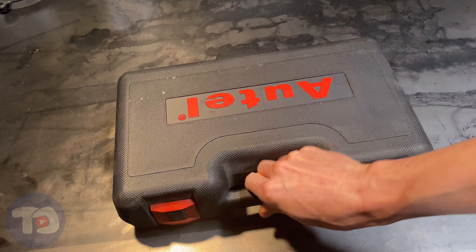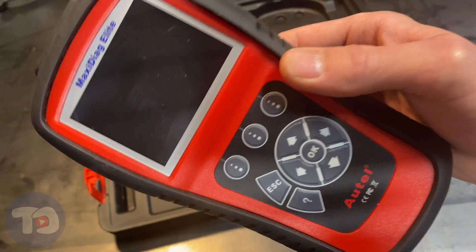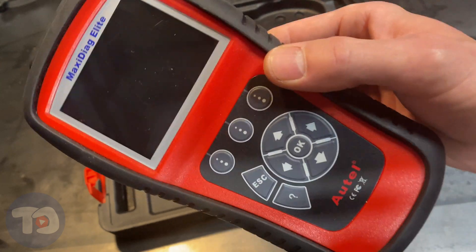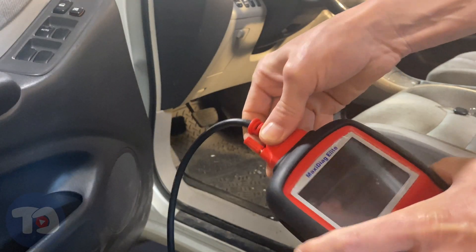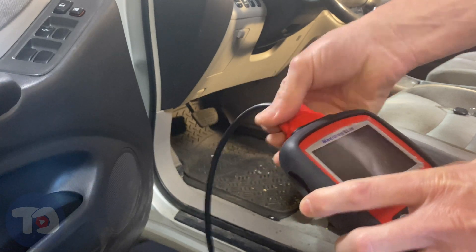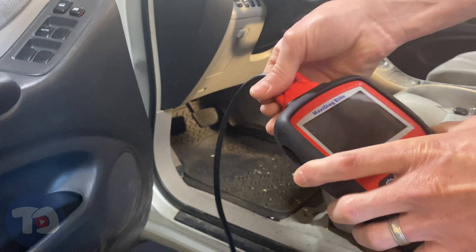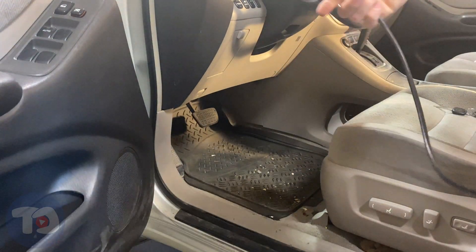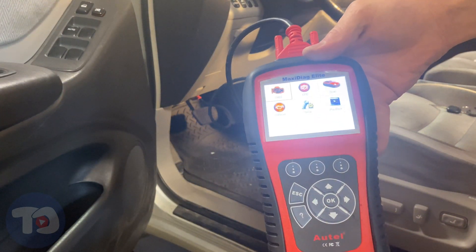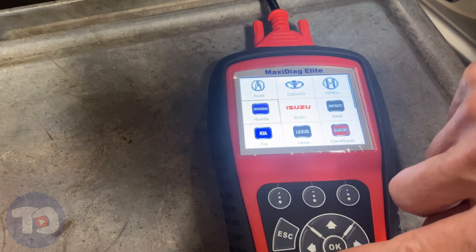First things first, for this diagnosis we're going to use a scan tool. I'm not going to use the big one with all the functions — it'll read trouble codes and get live data out of those modules so we can do a pretty good job of diagnosis. I'm just going to hook up the data cable to this tool and then hook it up to the port on the car. This doesn't have a battery; it just gets power from the car so it'll turn on as soon as I plug it in. There it goes — real quick. We're going to choose Asian vehicles and find Toyota.